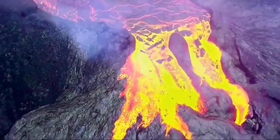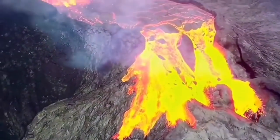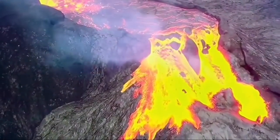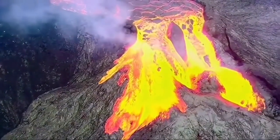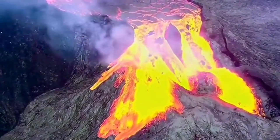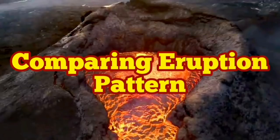This lava tube pattern was the major thing we could see in June. And now, since two or three days ago, we have a different pattern. As you saw, we don't see much visible surface lava — it goes underground, into the lava tubes.